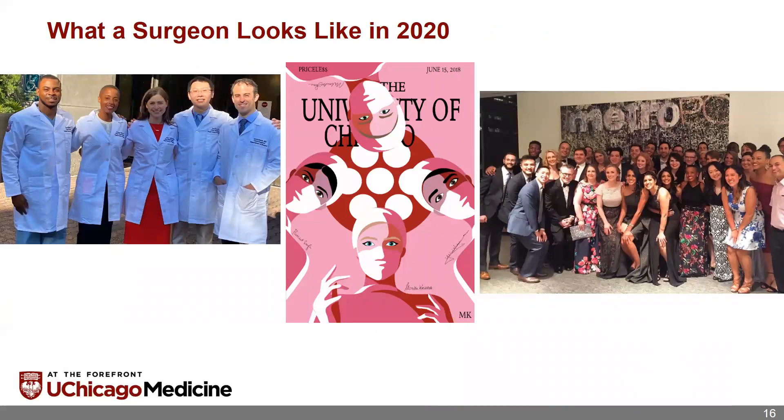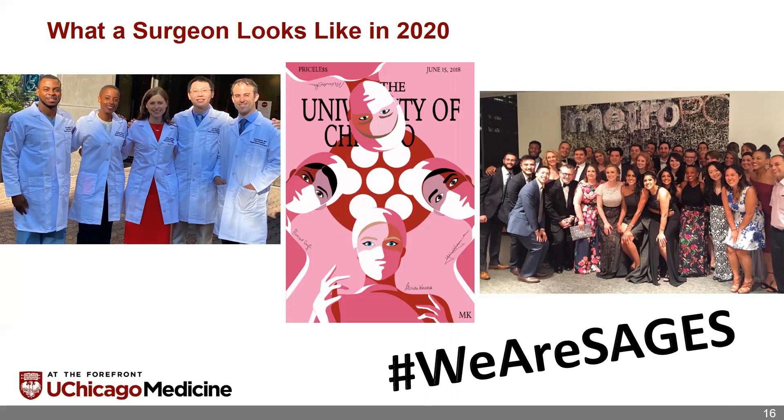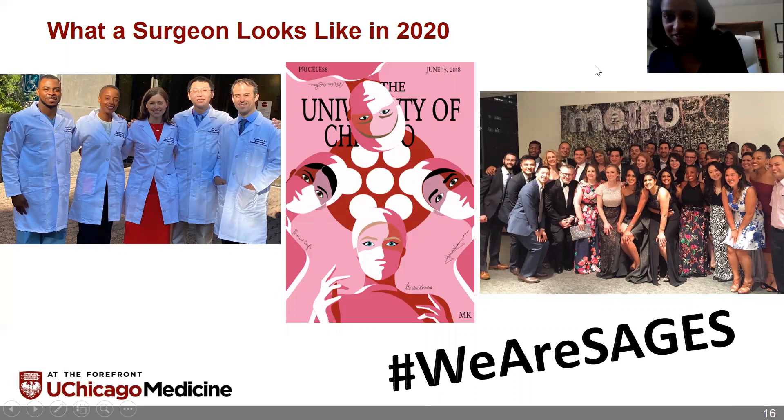I'll end with this slide about what a surgeon looks like in 2020. On the left is our chief resident class this year, and on the right is our full resident program. We are increasing in diversity and inclusion, and SAGES is a great place for that because it understands the importance of diversity and how it impacts innovation and advancement. We still have a ways to go, but we're making good progress. It's not just about how you look or the shapes and colors of our surgeons, but also where they come from, their experiences, and being inclusive of everything. Thank you for this opportunity — we are hashtag we are SAGES.